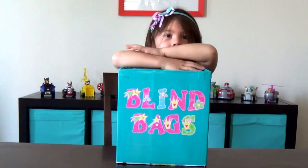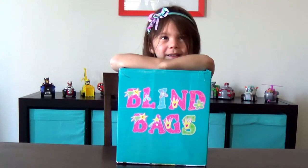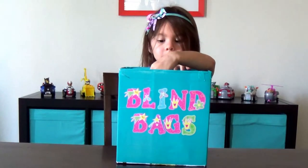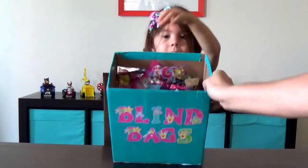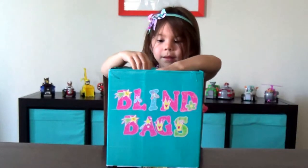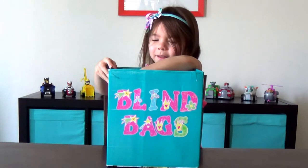We're going to open up blind bags. So it's blind bag surprise day. What we're going to do is Maddie gets to pick out four blind bags from the box. It's full of blind bags, all kinds of different ones in there. She gets to pick four. We're going to open them up and see what we have. So Maddie, pick out four.